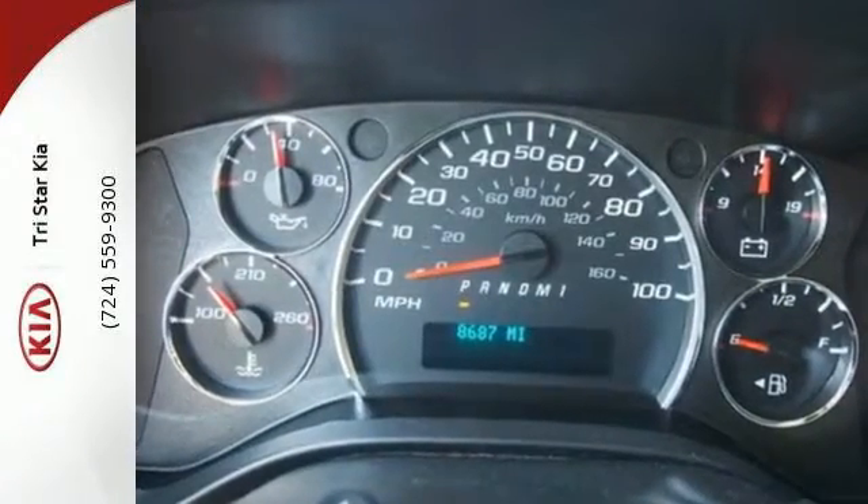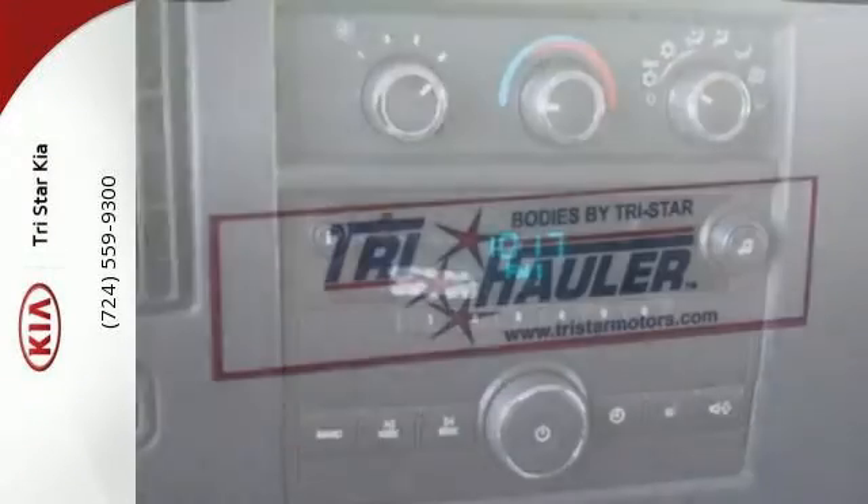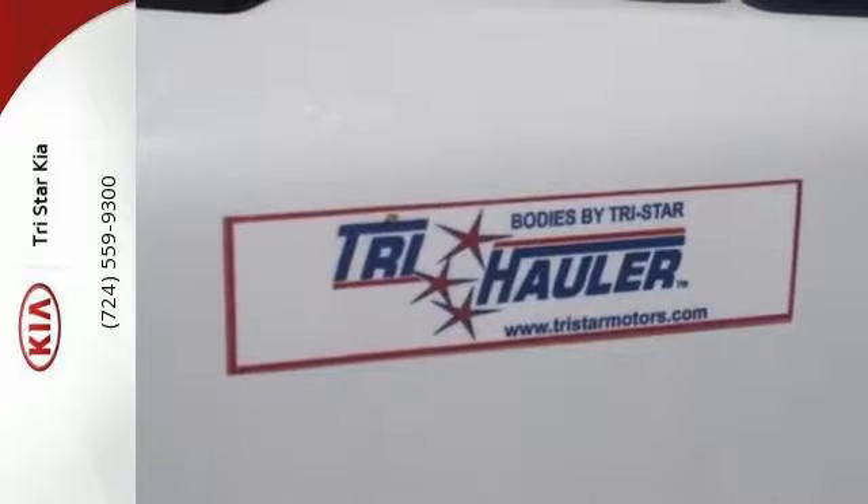Plus, you'll feel secure with the included StabiliTrak, multiple airbags and tire pressure monitor, and fully automatic headlights. Put this Savana to work today.